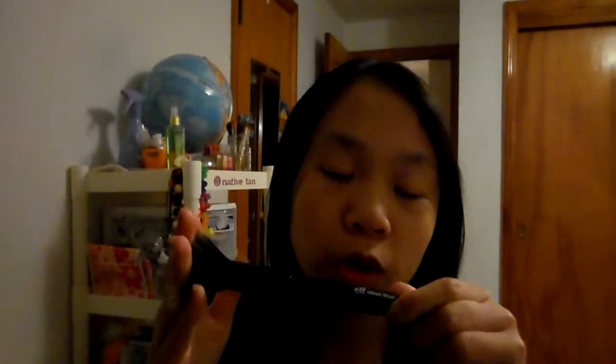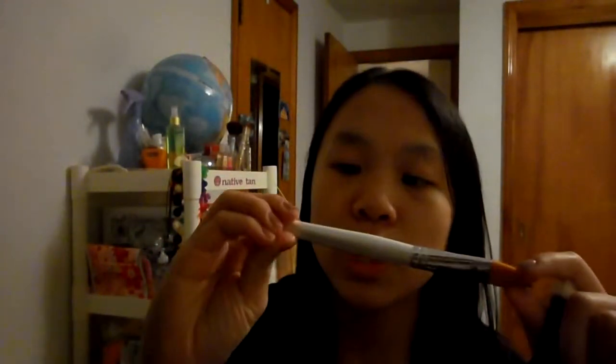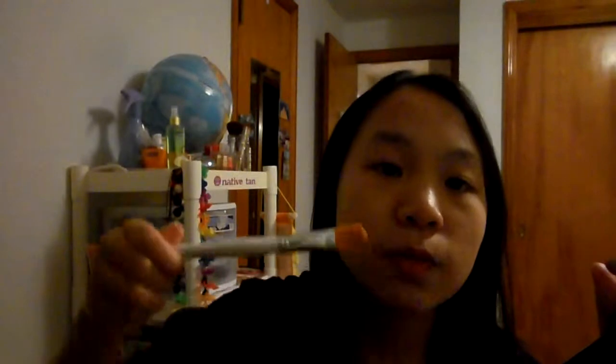Now I have a brush, and this is from e.l.f. You don't have to get an e.l.f. one though. This is a stipple brush, and I really like it because it provides a really flawless look. Like, if you use just a regular foundation brush it makes strokes, and if you use a finger it makes strokes too, so that's why this stipple brush is really nice to put it on — it makes it more flawless.